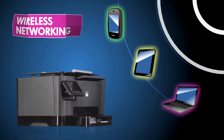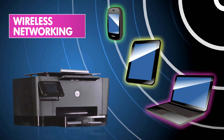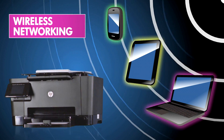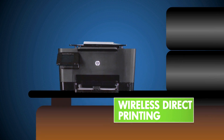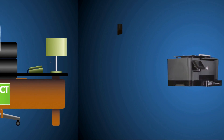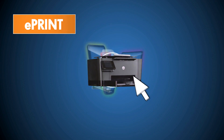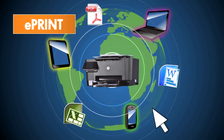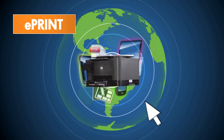What more could your business ask for? How about the biggest deal of all — being able to print directly from your mobile phone or other wireless device. It's simple to use HP Wireless Direct Printing to print to this MFP from your mobile device while you are in the office. Or use HP ePrint Mobile Printing to print to this MFP from virtually everywhere — from around the corner or around the globe.